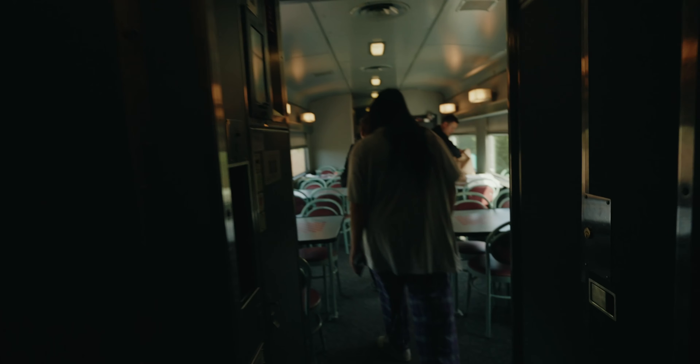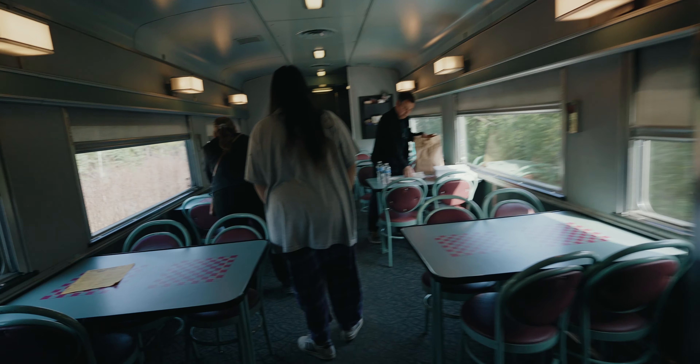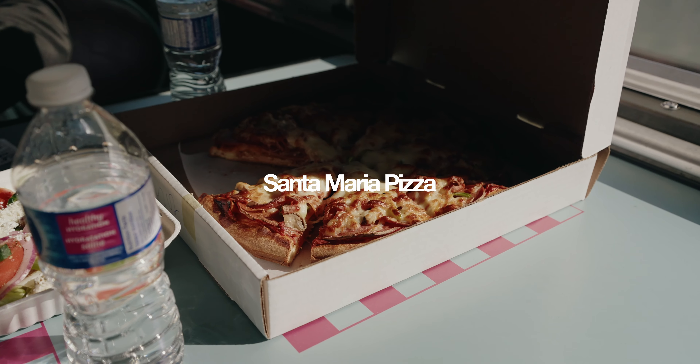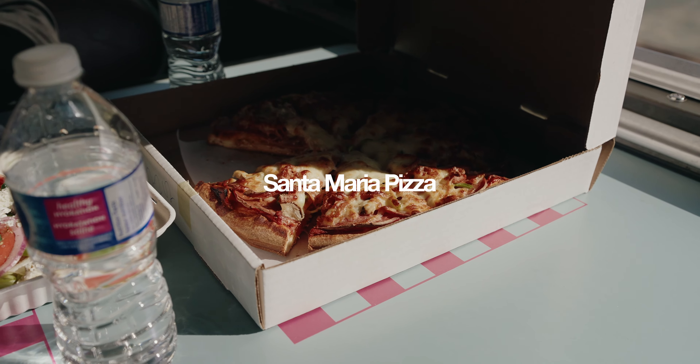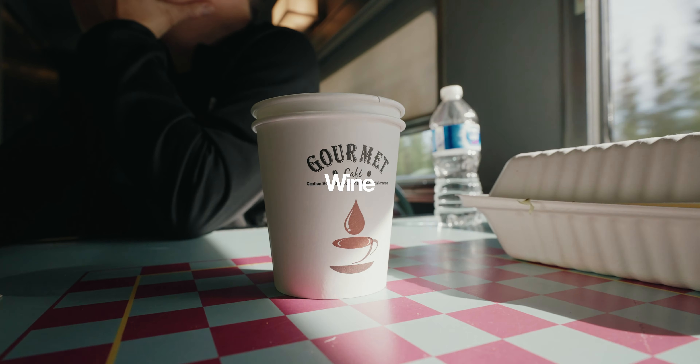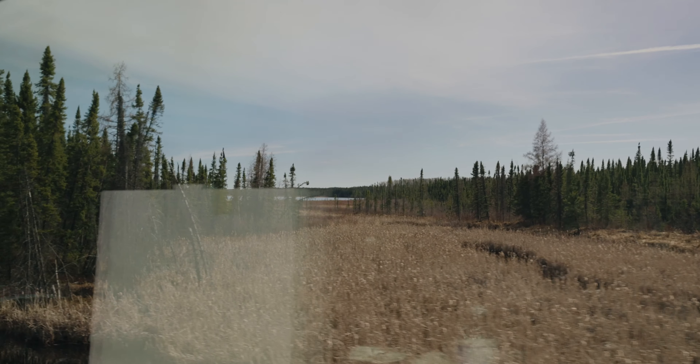Since we knew the train didn't have an amazing selection of food, we prepared and picked up some pizza at Santa Ana — I think it's called Santa Ana in Thompson. Really thick pizza, pretty mediocre if you ask me. Apparently it's the best pizza in town, which is surprising.